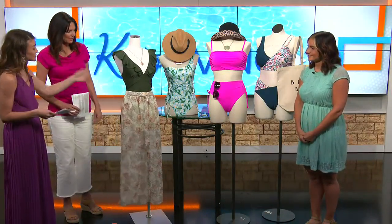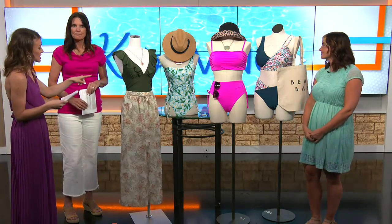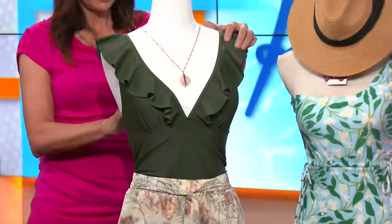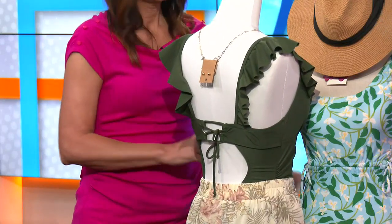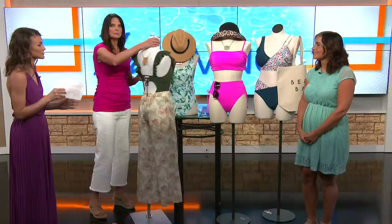These are cute cover-up pants too. This piece actually also has an open lace back and doubles as a top. It doubles as a top as well, as long as you throw on some sheer flowy pants and the right jewelry with it.